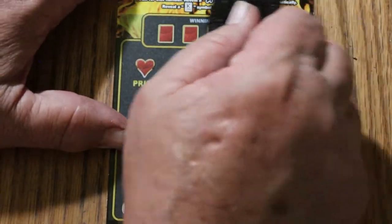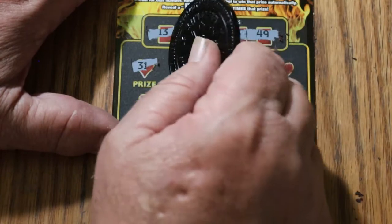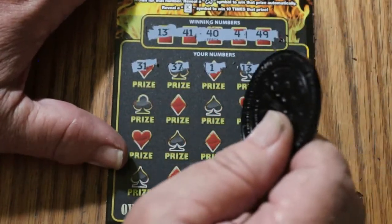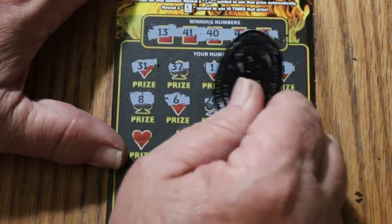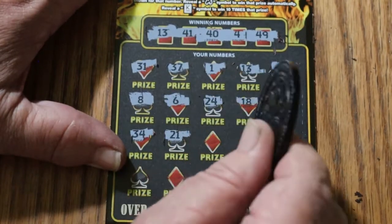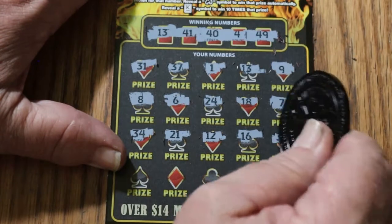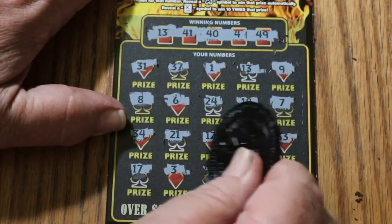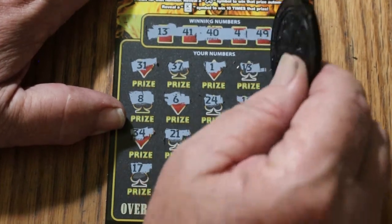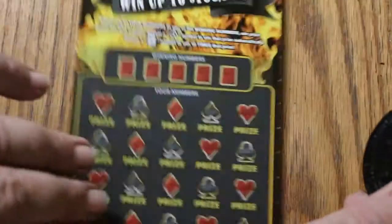Ticket 37 — numbers are 13, 41, 44, and 49. 31, 37, number 1, 13 — and we have a match! Outstanding. 19, 9, 8, 6, 24, 18, CJ's 7 again. 34, 21, 12, 16, 33, 17, number 3, 46, 45, and 15. So just the 13 here. What are we going to get? 10 bucks. Okay, we'll take it. Take a break-even ticket over a loser.